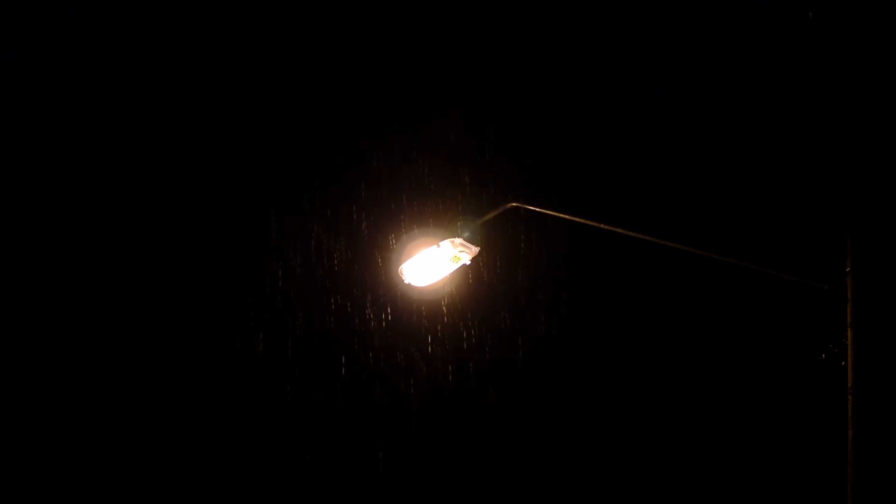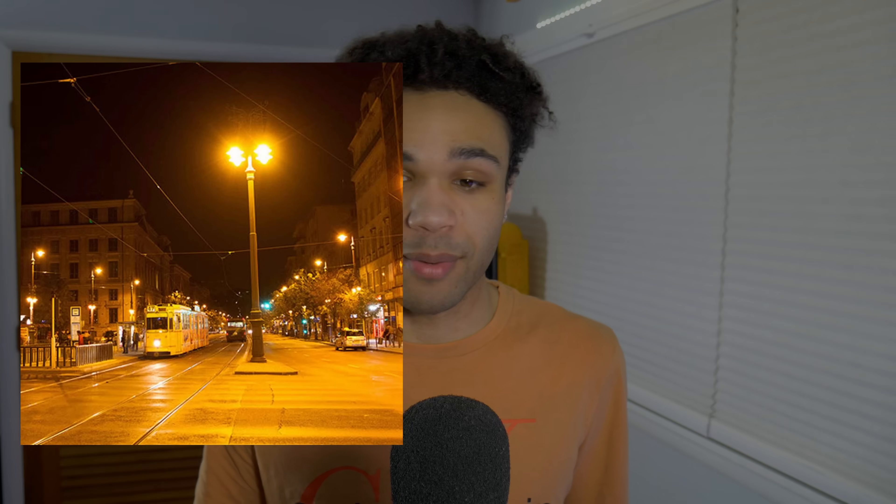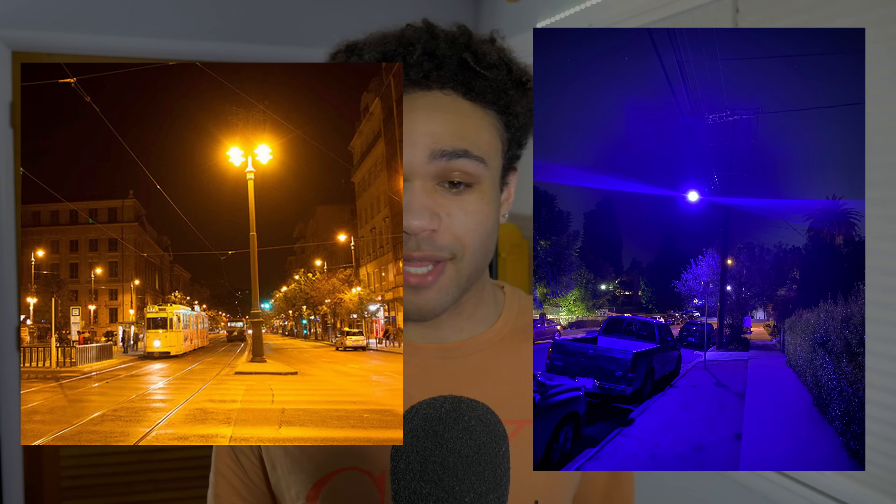Streetlights. Most of us don't think twice about them. They're just there, flicking on at dusk and off at dawn like clockwork. But when your city suddenly swaps them all out overnight, you might start to notice. Some are orange, some are blue, some make everything look like a dreamy painting, and others like you're starring in a found footage horror movie.